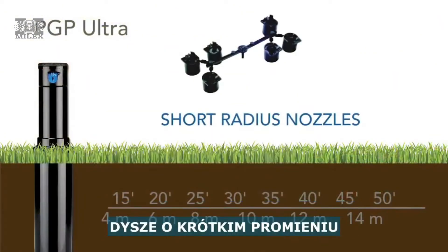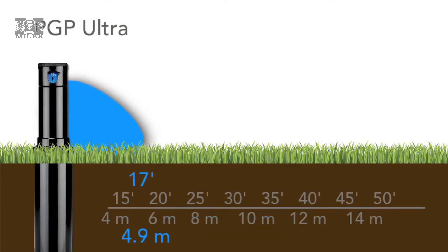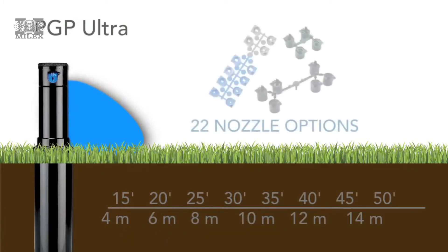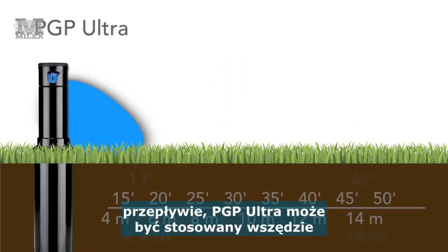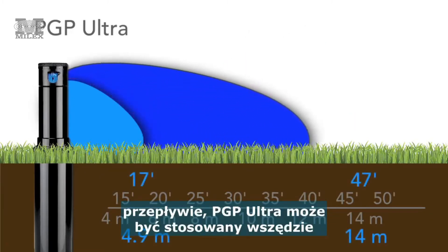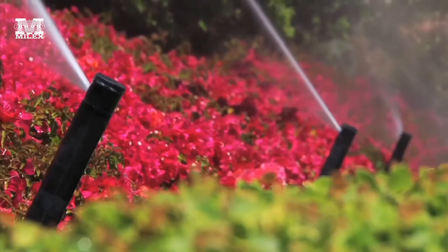Short radius nozzles allow the reliable PGP Ultra to work in spaces as tight as 17 feet or 4.9 meters in width. With 22 nozzle options including high flow nozzles, the PGP Ultra can be used in any application where coverage between 17 and 47 feet, or 4.9 to 14 meters, is desired.